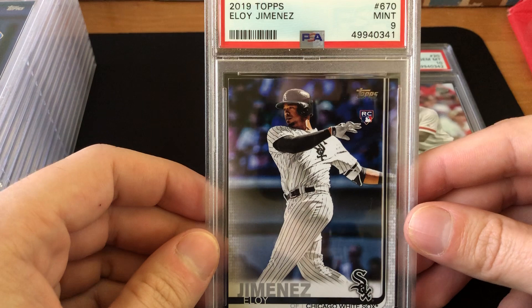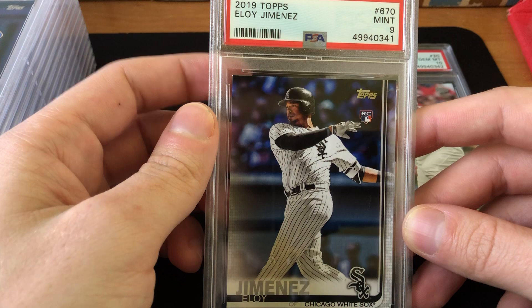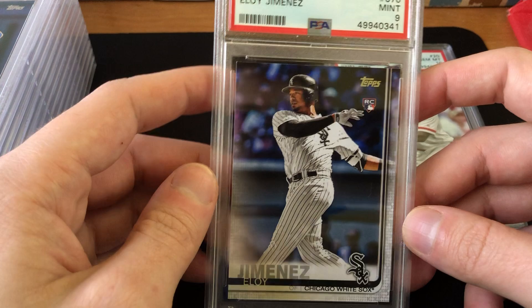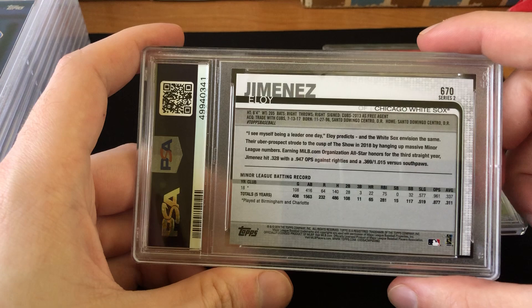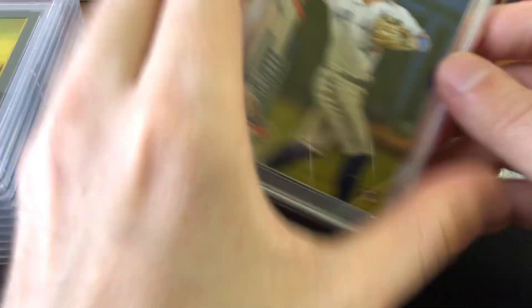Next I've got a 2019 Topps Eloy Jimenez, PSA 9. You can see why it got the 9 — the top left corner just has a little bit of whitening. I still sent it in figuring maybe an outside shot at a 10. He's always a great player, really overshadowed by his teammate Luis Robert, and he really shouldn't be — we've seen more from Eloy to trust he'll have a long great career. This card got a Mint 9 and is worth about $25 in current sales.